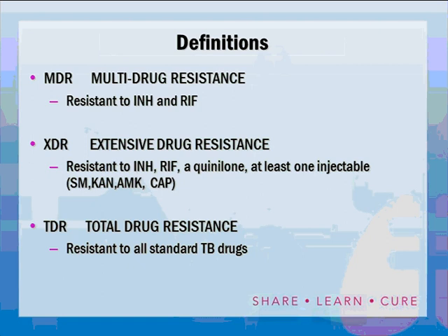Some key definitions: multidrug resistance (MDR) means resistance to INH and rifampin specifically — resistance to INH and streptomycin while sensitive to rifampin does not qualify. XDR, or extensive drug resistance, is resistance to INH and rifampin plus one of the quinolones plus at least one injectable drug other than streptomycin — kanamycin, amikacin, or capreomycin. A third category, variously called CDR, TDR, or extremely extensive drug resistance, refers to resistance to all standard TB drugs. Today we will call it TDR — total drug resistance.